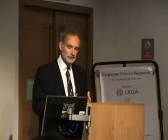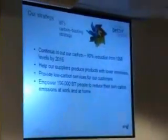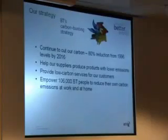We help our suppliers and customers — how our suppliers produce products with lower emissions and provide lower carbon services to our customers. And we want to empower our workforce. We have a huge residual carbon footprint of about 600,000 tonnes. As an individual, my direct carbon footprint is about 6 tonnes. We have about 100,000 people in the company, so our employees' personal carbon footprints are about 600,000 tonnes of carbon, which is exactly what we use for direct footprints. So how can we help our employees reduce their footprints?